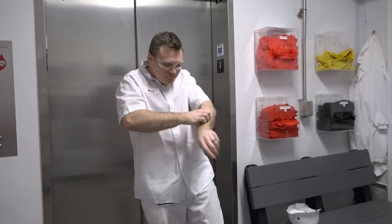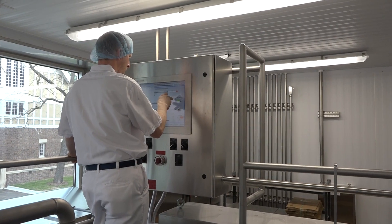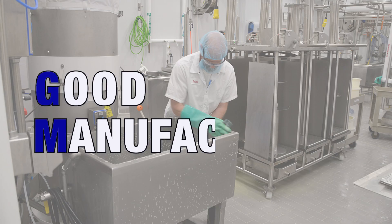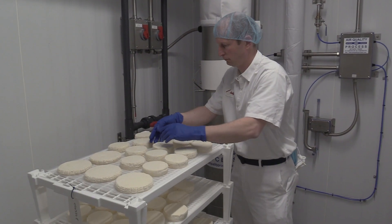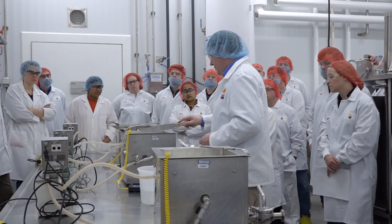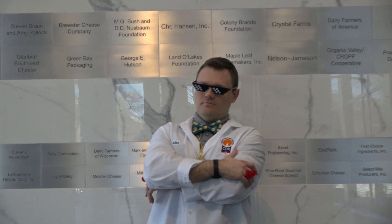Visitors are not allowed to touch or operate the equipment without authorization, as the equipment may be sanitized for future work. Overall, good manufacturing practices — GMPs — are in place to ensure the highest safety and quality of our dairy and food products made at CDR. Everyone is responsible for following and enforcing good manufacturing practices. Thanks for watching and welcome to CDR.